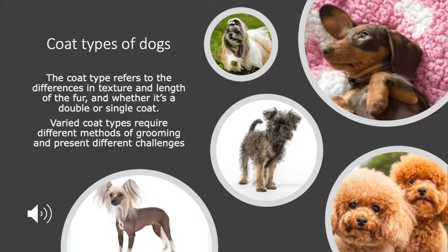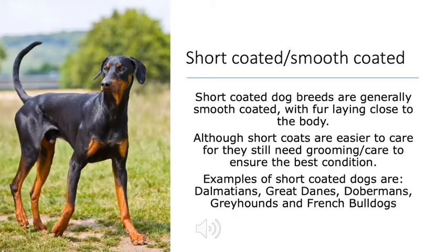There are many different coat types in dogs. Coat type refers to the differences in texture and length of the fur, and whether it's a double or single coat. Varied coat types require different methods of grooming and present different challenges. Short-coated dog breeds are generally smooth-coated, with their fur laying close to the body. Although shorter coats are easier to care for, they still need grooming and care to ensure the best condition.